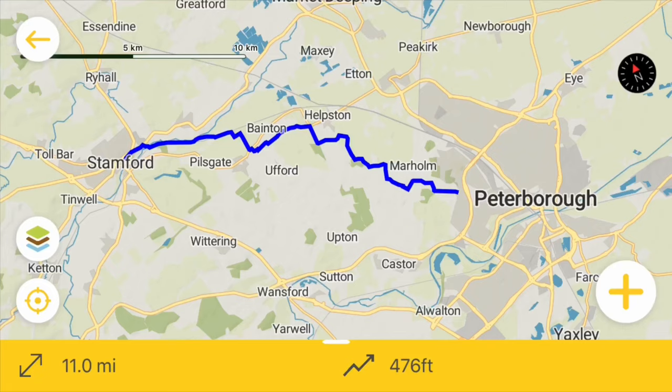Hello and welcome back to Drunk on Wanderlust. Today we are tackling the Tour Pell Way, which is an 11-mile walk starting in Peterborough and going all the way to Stamford. We're here at the start line in South Breton and we're heading up this way towards Marham, so let's do it.